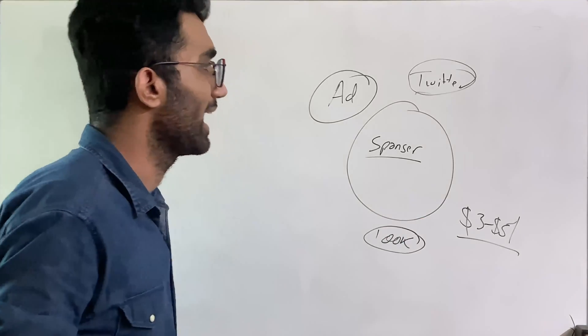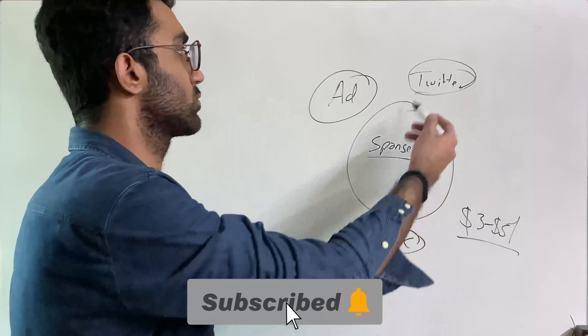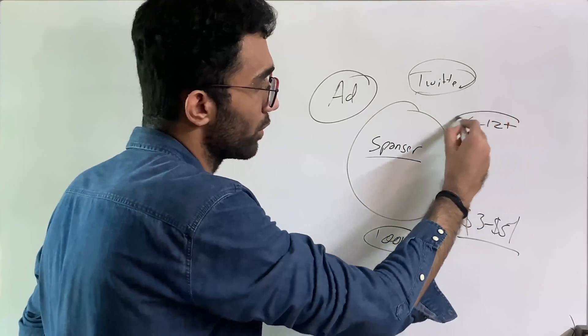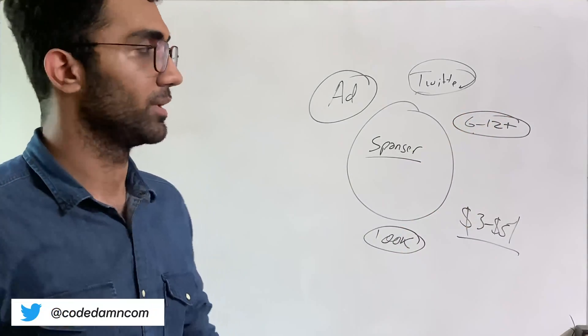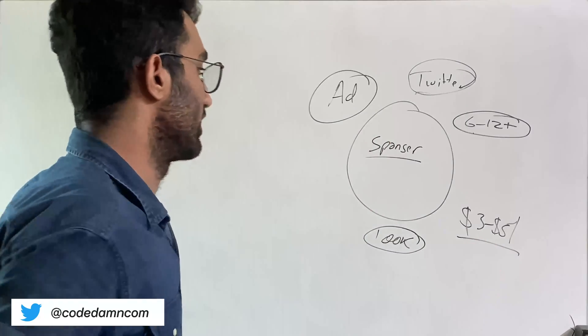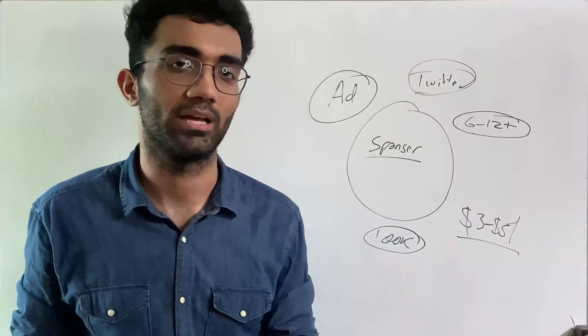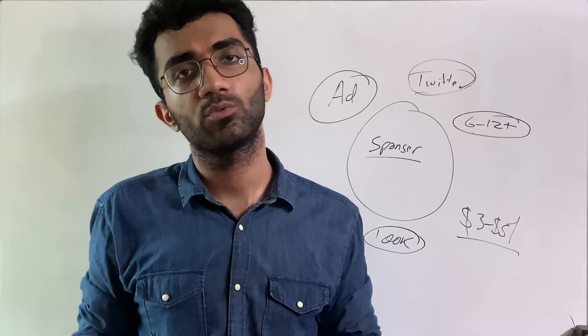This would actually require a lot of effort upfront — you'd need to build your brand and do a lot of value addition to the community. This could take easily over 6 to 12 months, so don't expect early returns. But it's a pretty good way to live if you have a huge following, a job on the side, and five to six thousand USD coming in just from sponsorships and ads.